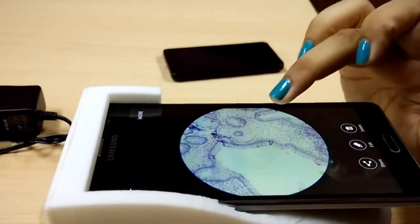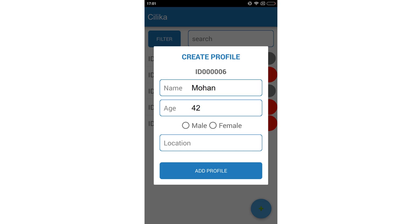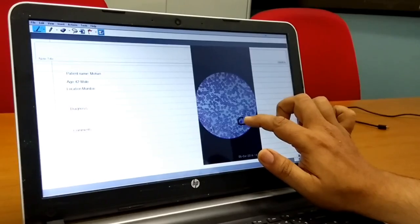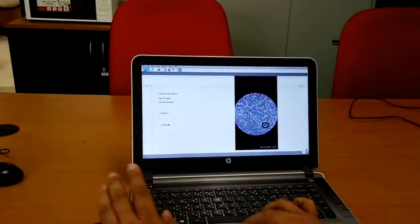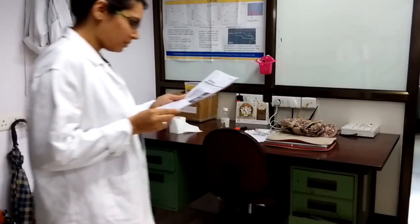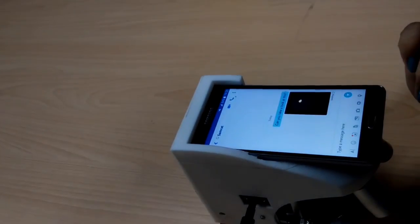You can use Silica to store the digital images of the samples along with the patient's data. You can also mark the areas of interest and add your comments. You can print out the images along with your patient's report. Silica enables you to get feedback on special cases from your colleagues instantly.